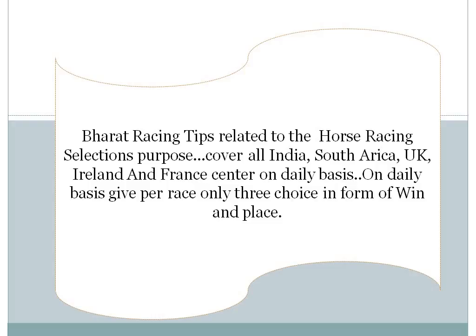Today we are talking about the South Africa Racing card. There are 8 race cards, and in those 8 races, almost 1 good bet plus 1 confirmed bet are available according to our system.